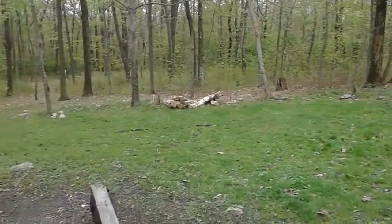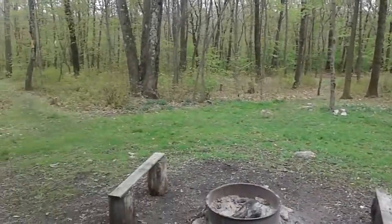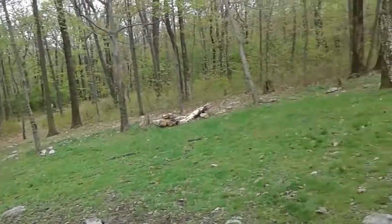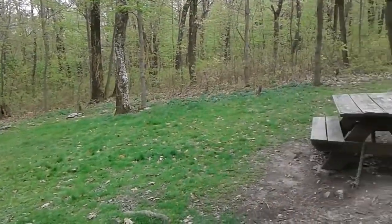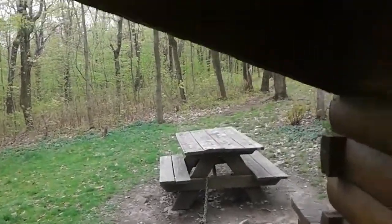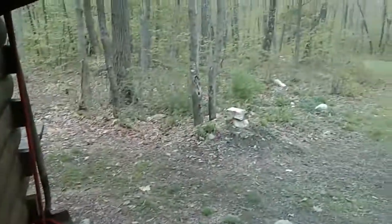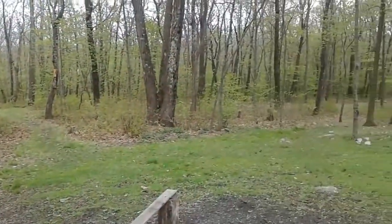The grassy area is very nice for tenting. Having water here and a privy here — it's a really nice, well-manicured shelter to have on the trail. Going to eat lunch and then continue on to Hawk Mountain.